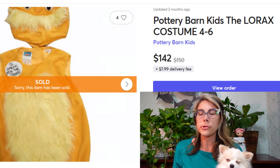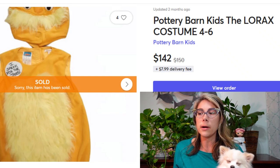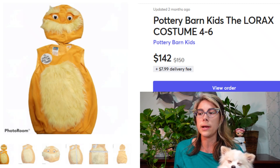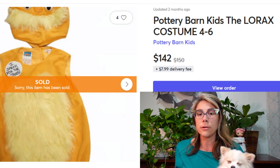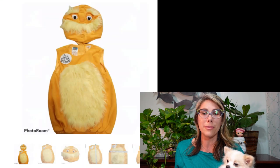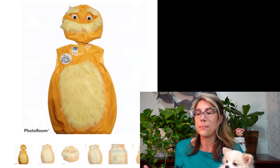This one may not necessarily be a toy, but some kids dress up all year round, not just around Halloween. This is a Pottery Barn Kids Lorax costume, and I got this at a church sale for about a dollar or two. It sold for $142. Pottery Barn costumes in general are a BOLO — almost always going to be worth something. Plus this is a Dr. Seuss licensed character, and licensed characters can be worth a lot more. So keep an eye out for these.